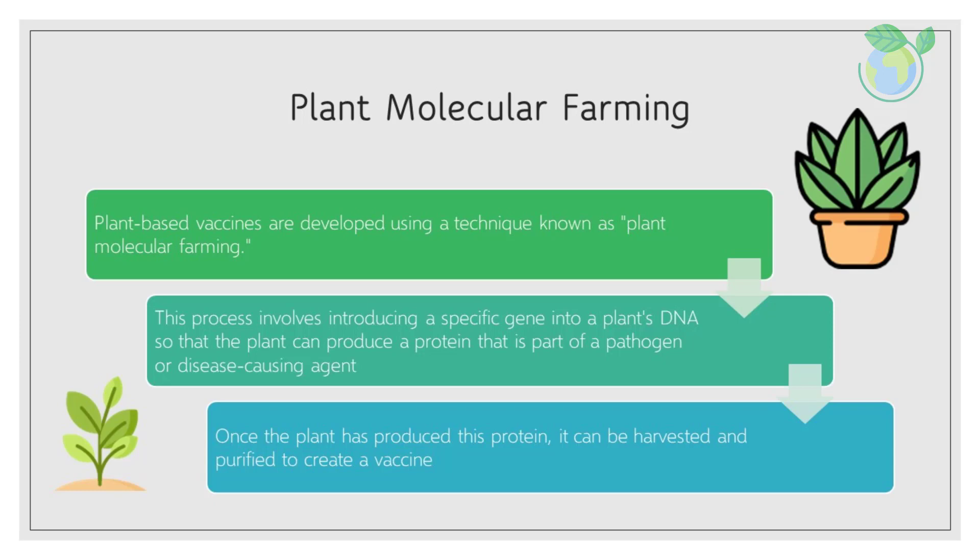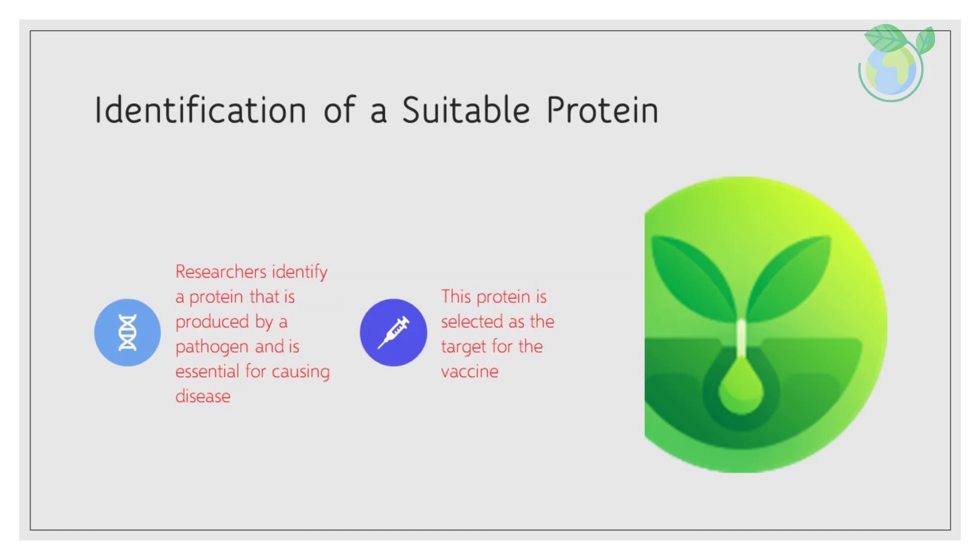Once the plant has produced this protein, it can be harvested and purified to create a vaccine. The process of developing plant-based vaccines typically involves the following steps.